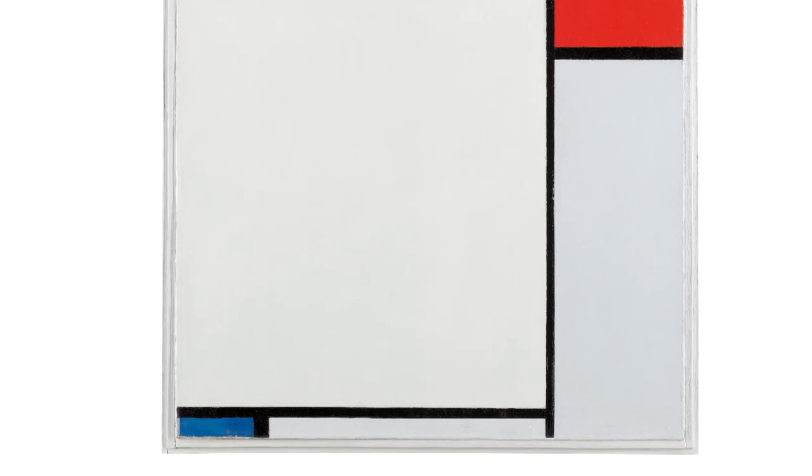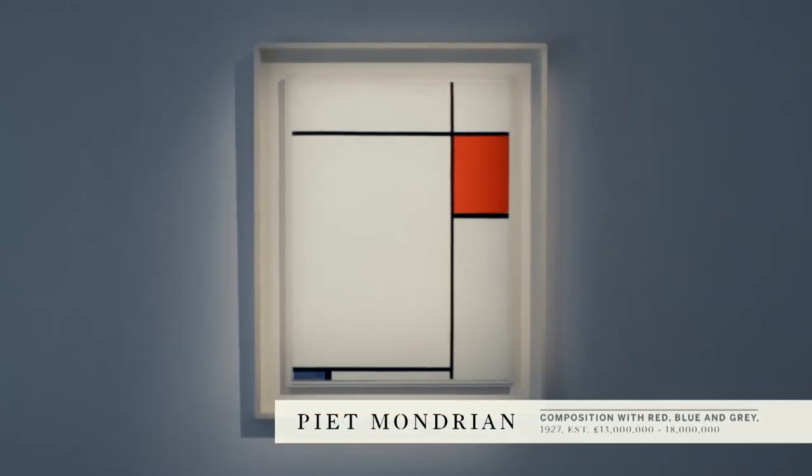We will also be offering an exceptional example of Mondrian's unique aesthetic with Composition in Red, Blue and Grey.